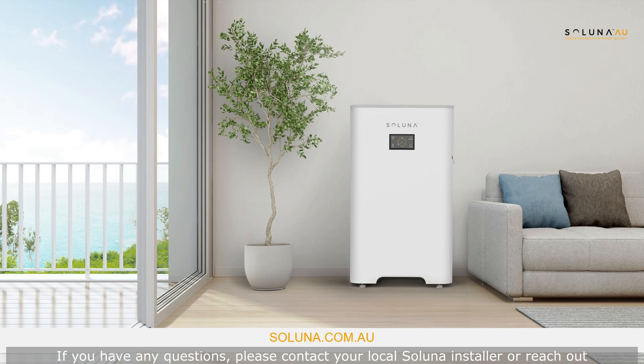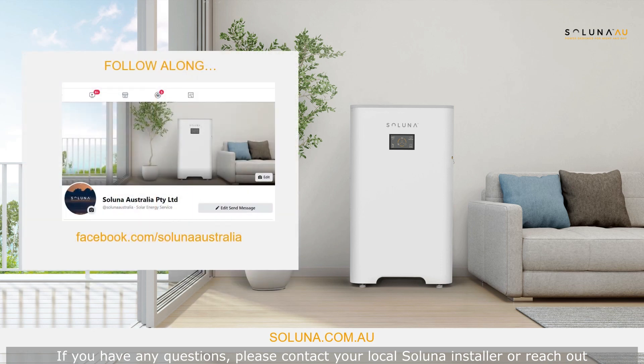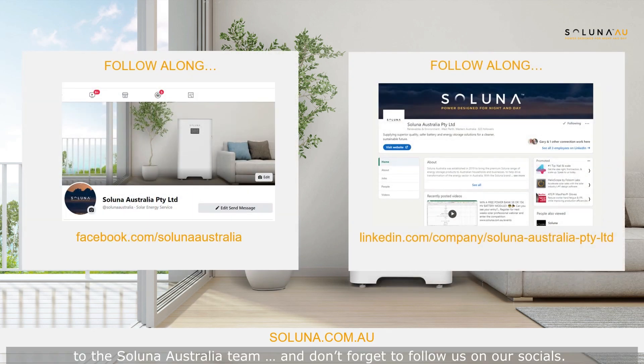If you have any questions, please contact your local Soluna installer or reach out to the Soluna Australia team, and don't forget to follow us on our socials. We look forward to welcoming you to the Soluna community soon.